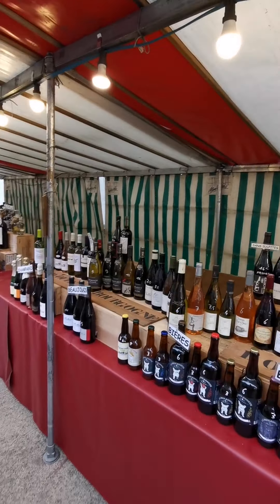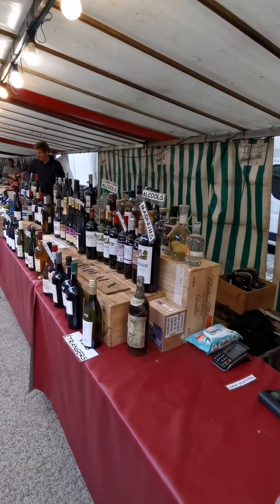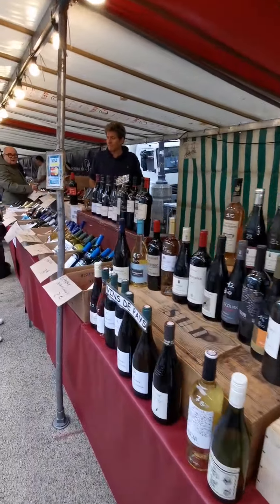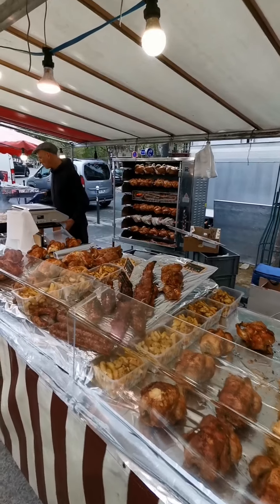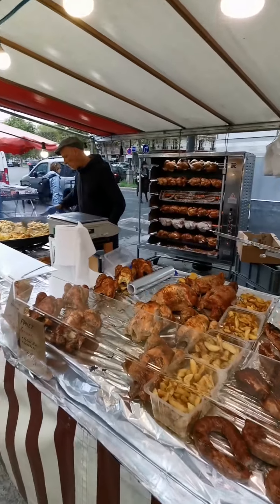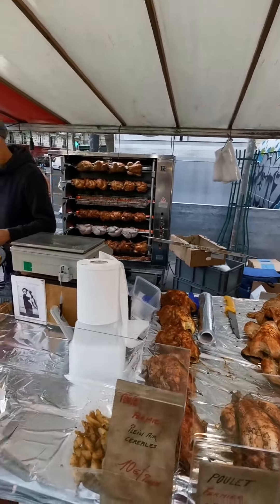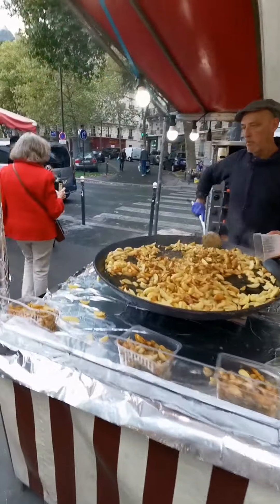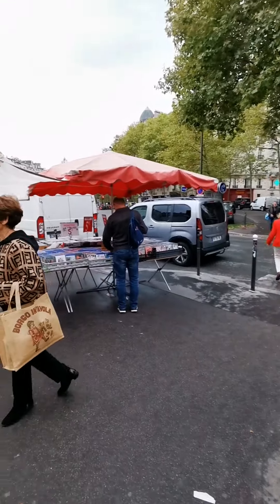No market is complete without the sale of French wine — the market is not lacking a little bit of French wine here. So we end this tour of the market with this roasting station: roast chicken, fried potatoes. And finally, DVDs and books.